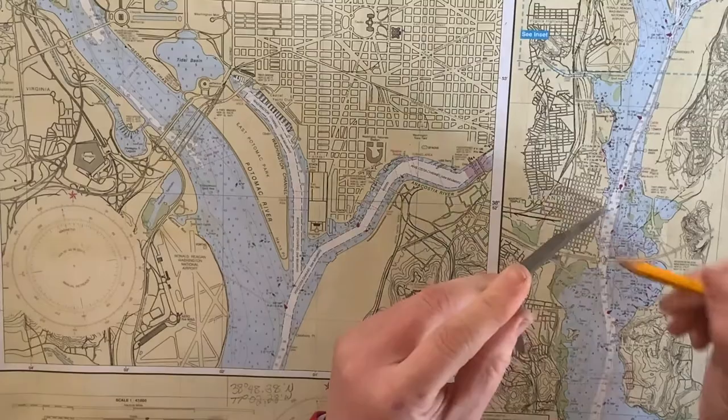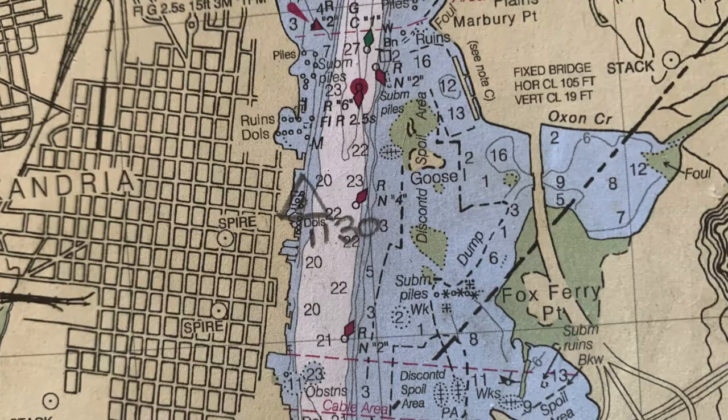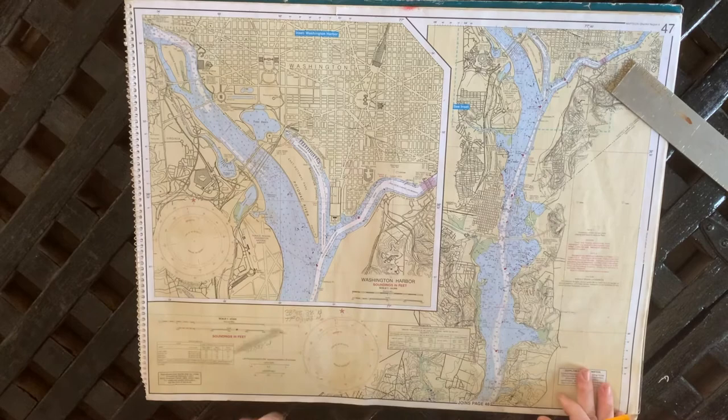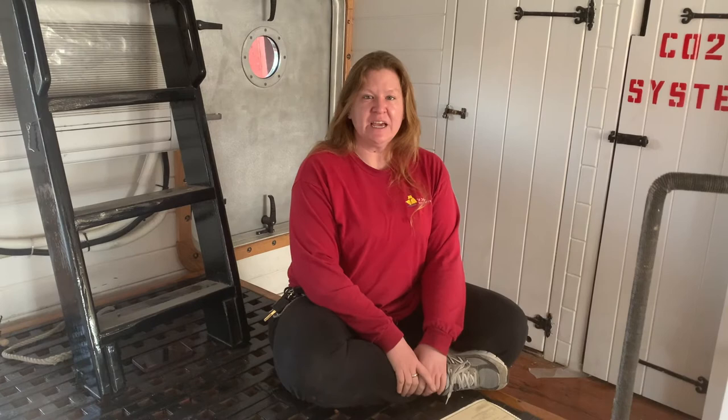That alone isn't super useful, so we're going to mark it. We'll move our triangle or dividers and mark the point where we believe we are. Because we got this fix electronically, we're going to put a little triangle around it — it helps us find it. Navigation is heavily dependent on time, so I'm going to write the time we took this plot, not the time I managed to finish it, but when we took the coordinates — which was about 1130 on this bright and sunshiny morning. That is how you find a position on a chart, and you can continue to take your electronic position from your GPS every hour and clock out where you've been.